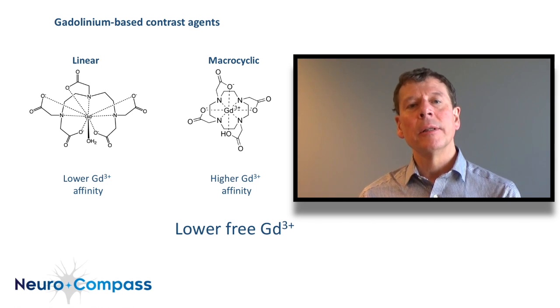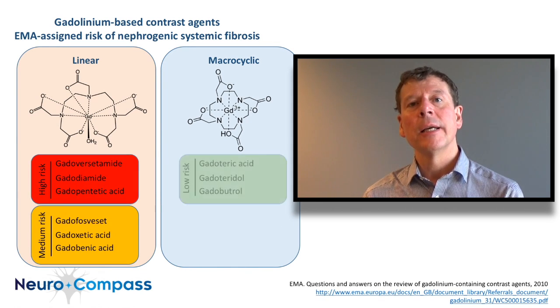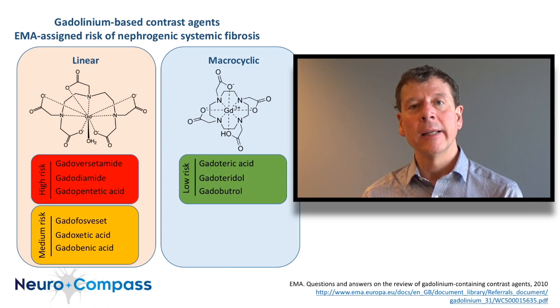It has been discovered, with recognition of the risk of a rare complication of gadolinium contrast agents — nephrogenic sclerosing fibrosis — that the risk is higher with the linear chelates than with the cage-like ring structures. This is consistent with the syndrome being a result of free gadolinium ion exposure.